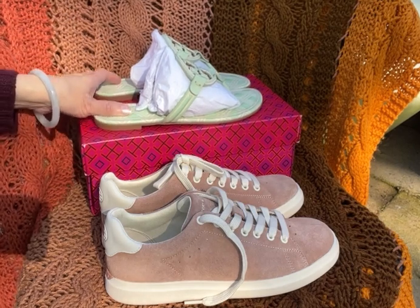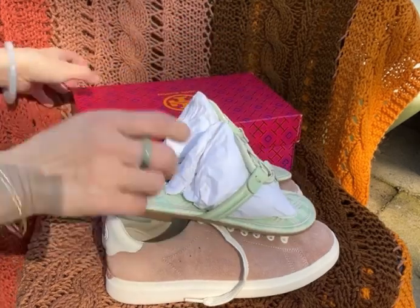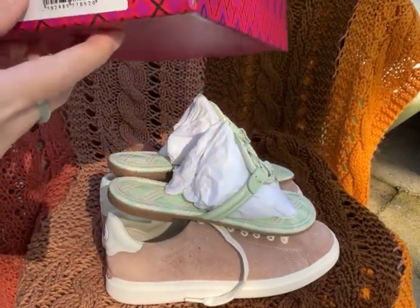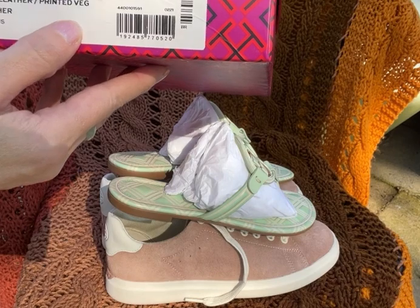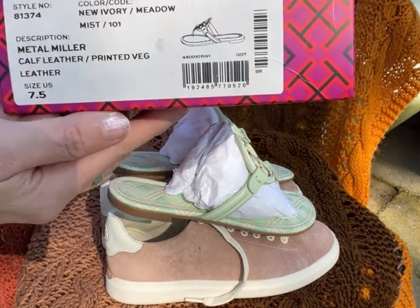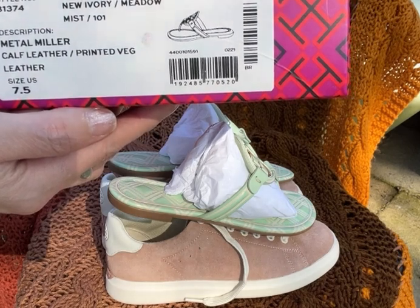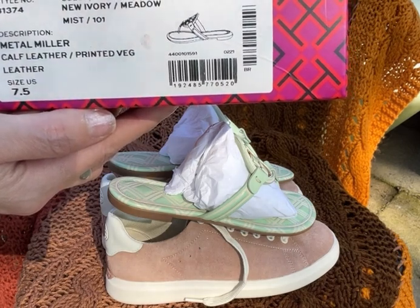One of them is the Miller sandals. The style number is 813174 and the color is New Ivory Meadow Mist, slash 101.